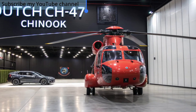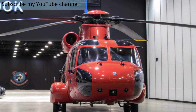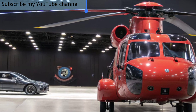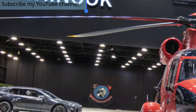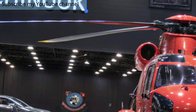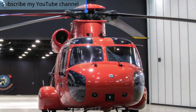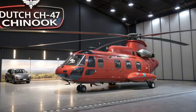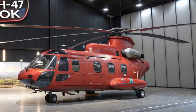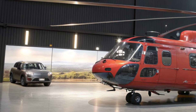Another remarkable feature of the Chinook is its endurance and efficiency. The new engines provide greater fuel economy and extended range, allowing the helicopter to cover larger areas without frequent refueling. This makes it a strategic asset not just for the Dutch military, but also for international collaborations where rapid mobility is key. The 2025 Dutch CH-47 Chinook is more than just a helicopter — it is a symbol of strength, resilience, and commitment to global peace and security.